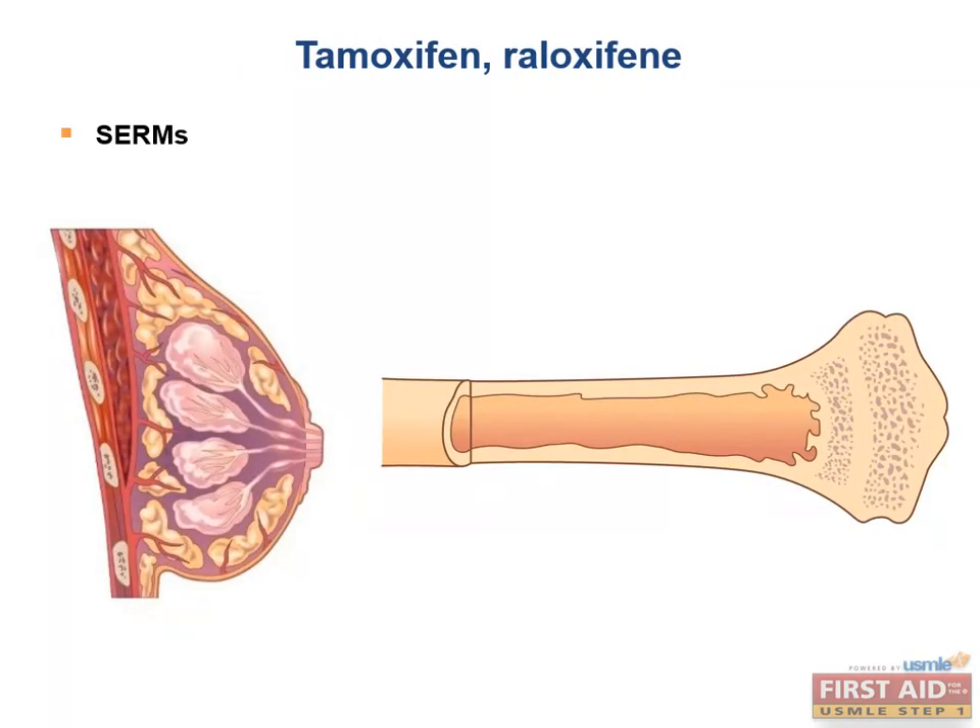Tamoxifen and raloxifene are selective estrogen receptor modulators, or SERMs, that block estrogen receptors in the breast and activate them in the bone. Thus, they are effective in estrogen receptor positive breast cancers, blocking estrogen's pro-growth effect in breast tissue. They also have the added benefit of preventing osteoporosis because they promote bone growth.